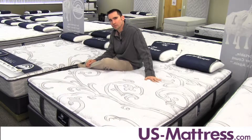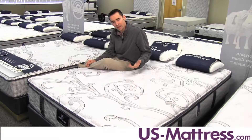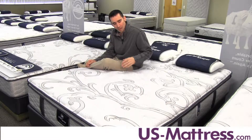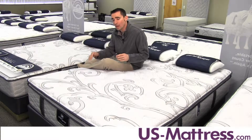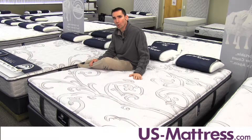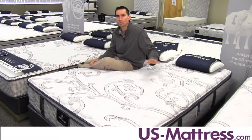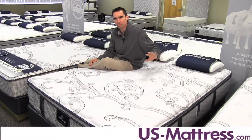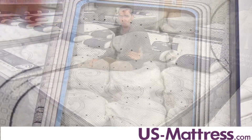It works really well with the coil system, which is the Individual Advantage 886 — the top of the line Perfect Sleeper coil system. It's made of individually wrapped coils that contour well to the curves of your body while still giving you good underlying support. It's different from a tied system, which transfers a lot of motion from one side to the other. This coil system is also great for couples.